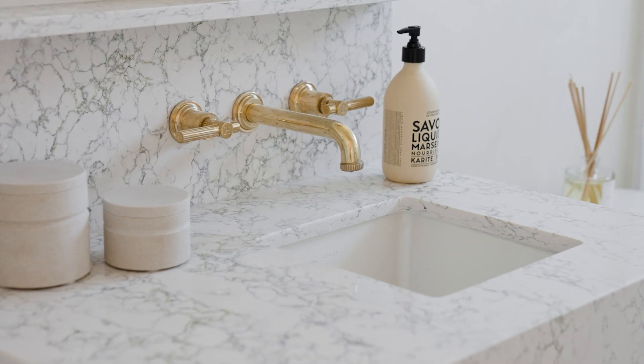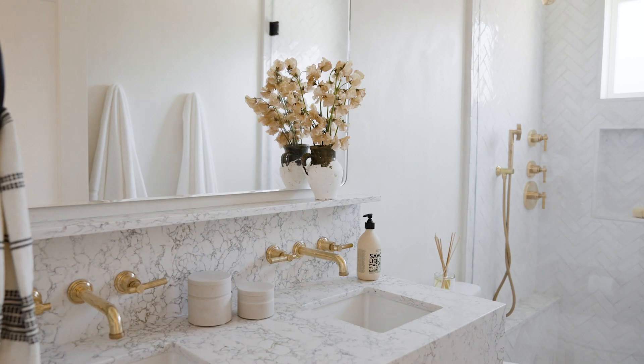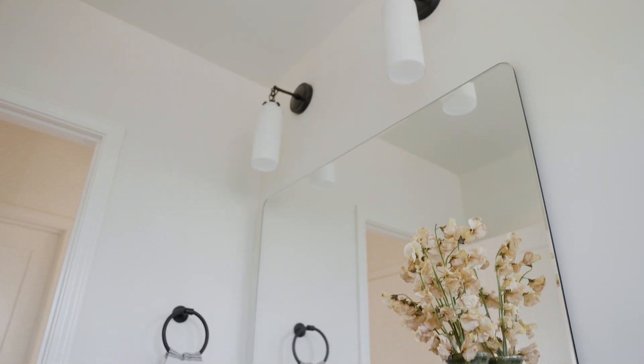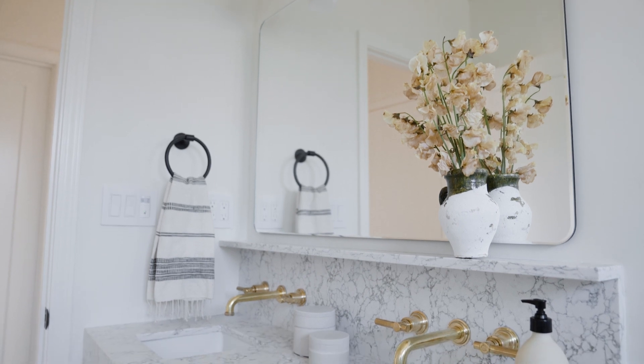We did a quartz countertop with a heavier veining. In a space of this size and their style, it was important to keep it pretty clean, so we did wall-mounted faucets, carried that onto the counter, and did a thick profile on the apron of the sink. We did one large mirror across the top — getting as much mirror as possible was nice to bounce around light and so they'd get the most out of standing in front of the vanity.